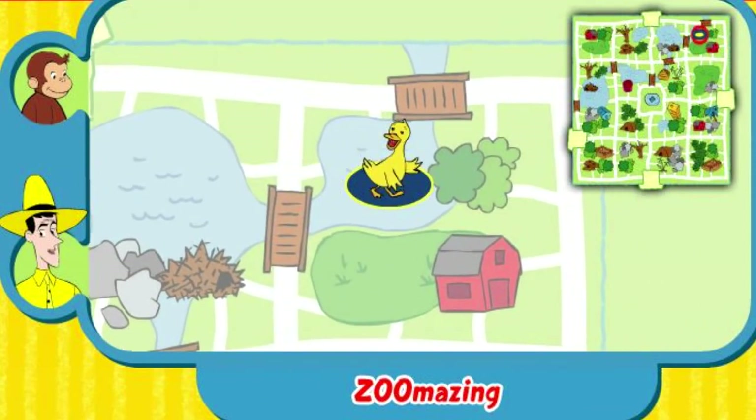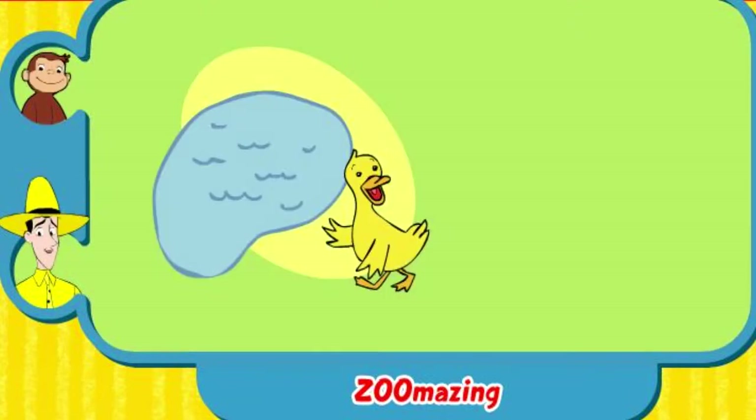Yay! You found his home. The duckling eats water plants and lives near a pond. Thanks for helping. Click the green button to help another animal.